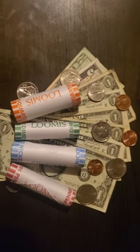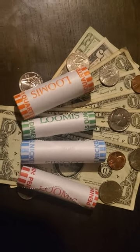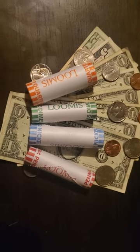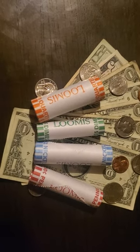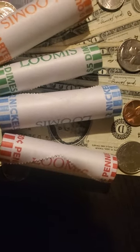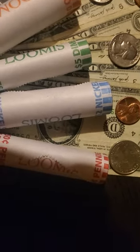I got a roll of pennies, nickels, dimes, and quarters. And we're going to open these bad boys up and see if we can find some silver or some good old wheat pennies out of there, or errors out of the pennies.